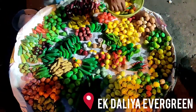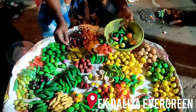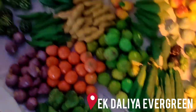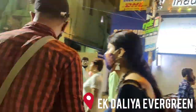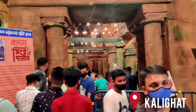There is a shop where vegetables and fruits are being sold. This wall is made from thermacol.